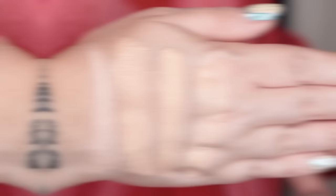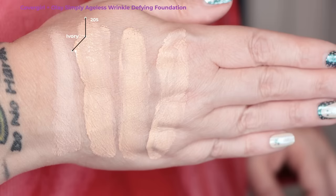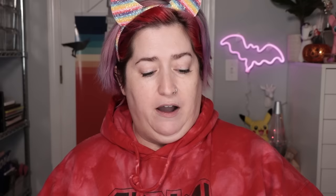Let's take a look at this shade swatched against a few others. First is today's foundation, CoverGirl Simply Ageless Wrinkle Defying in shade 205 ivory; second is Estée Lauder Double Wear in 1C1 cool bone; third is Max Studio Sculpt in NW15; and last is Wet n Wild Tinted Hydrator in fair. I've already cleansed, moisturized, and sunscreened my face, and primed with the CoverGirl Simply Ageless primer — a very good one for pore blurring. They recommend applying with fingertips or a sponge.